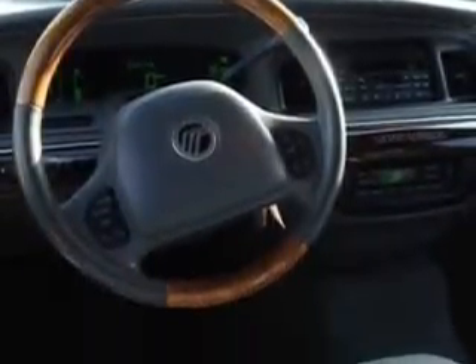Enjoy the drive, have peace of mind, and drive your entire family in this 2004 Mercury Grand Marquis. See us at Beach Cars today.